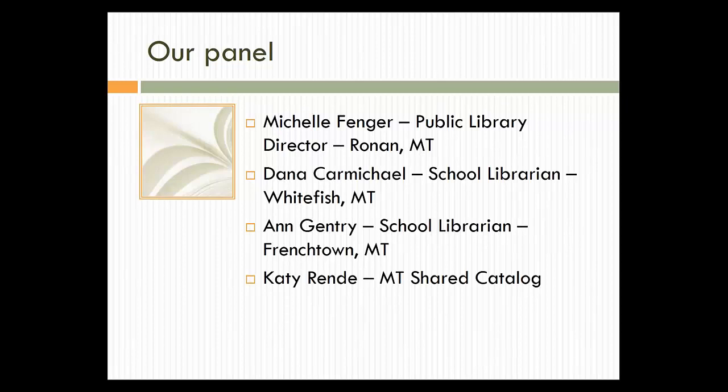So here's our panel today. We've got Michelle Fenger — as soon as I finish my introduction I'm going to go see if I can find why she's having trouble getting logged on. Michelle Fenger from the Public Library in Ronan, Montana. And then we have a couple of school librarians: Dana Carmichael from Whitefish, Montana, and Ann Gentry from Frenchtown, Montana, and Katie Rendy, our trainer at the Montana Shared Catalog, is part of our panel as well. With that, Ann, I'm going to turn things over to you.